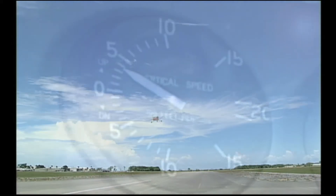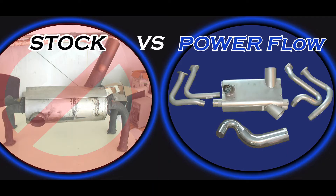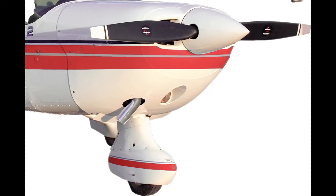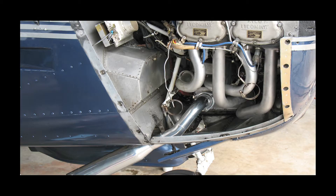To understand how a Power Flow Exhaust System works, look at what the normal exhaust system in your aircraft doesn't do. It's not designed by the manufacturer to increase efficiency, only to get the exhaust gases out of the engine compartment away from the cabin. And venting engine exhaust is all about high and low pressures.